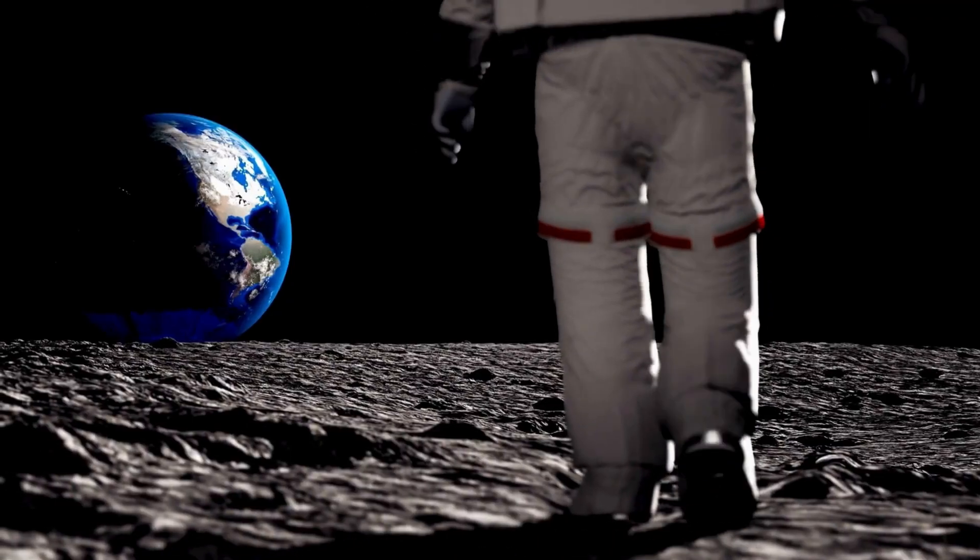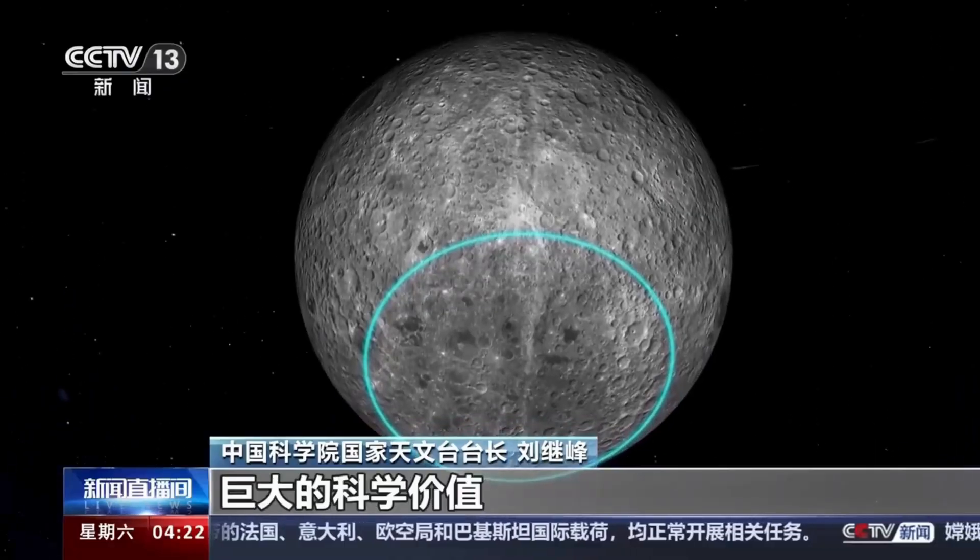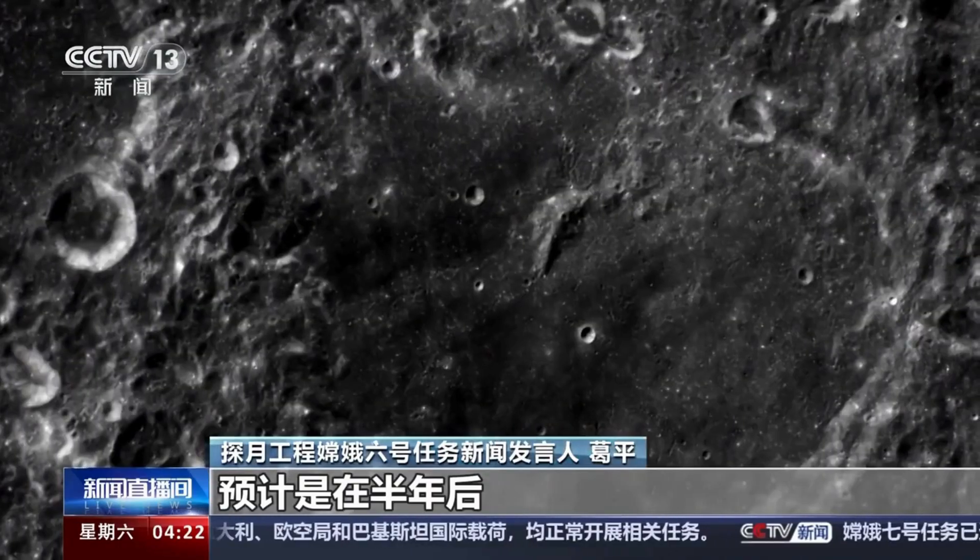The far side may be illuminated by the Sun, just like the near side, but from Earth it's permanently out of view. For billions of years, it faced away from us, hidden not by darkness, but by geometry.